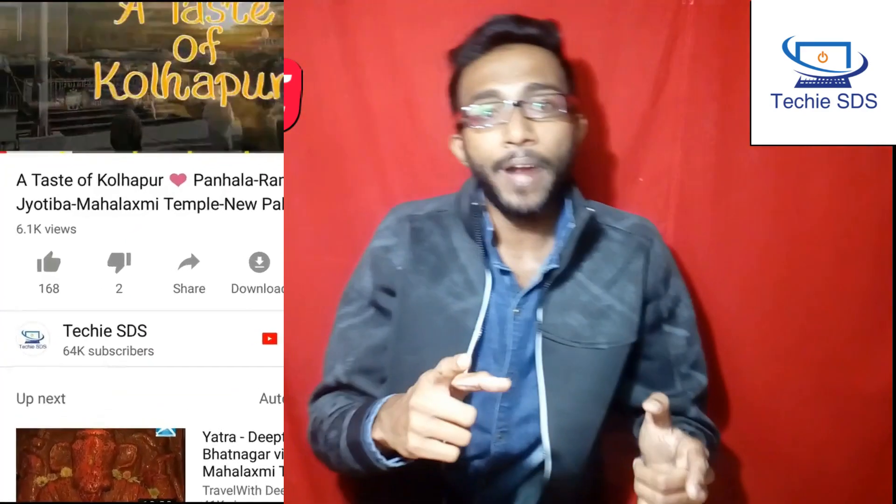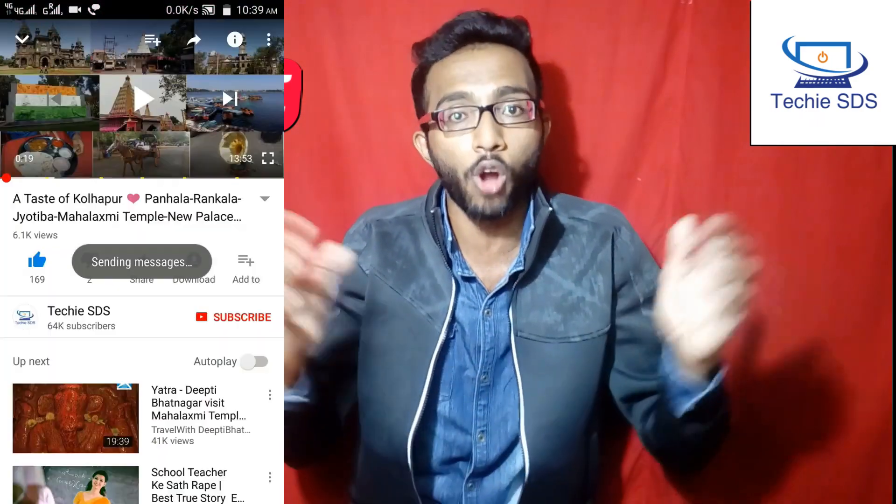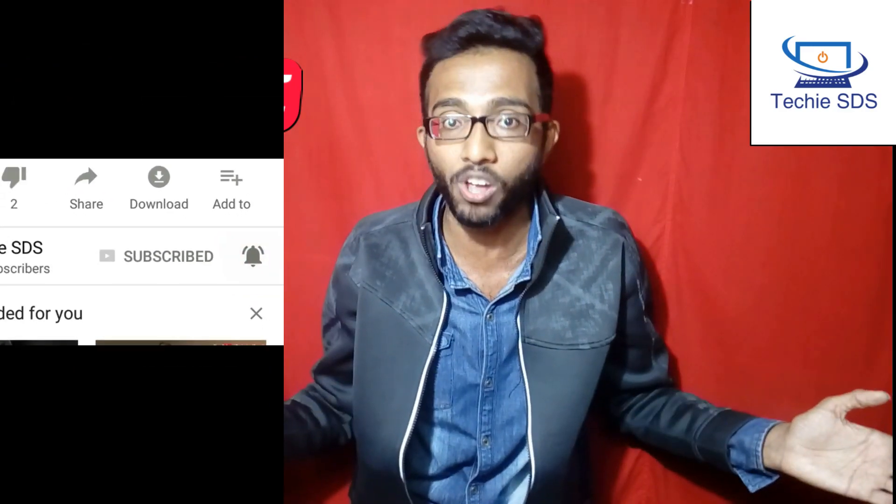I'll take you to the desktop and show you everything about Gauss Trade — their ICO project, when the private sale and pre-sale will be, and all the updates. Without wasting much time, let's get started. Please like this video, share with your friends, and subscribe to our channel for all the updates about cryptocurrency and ICO projects.